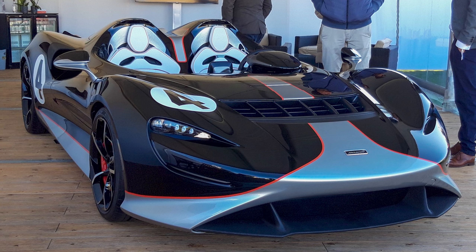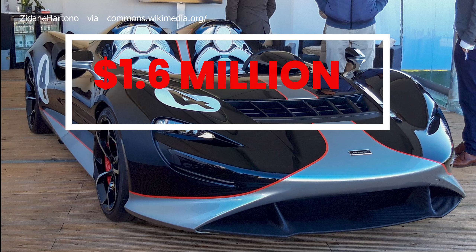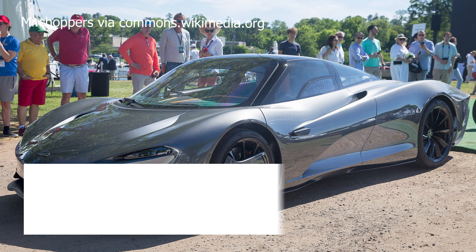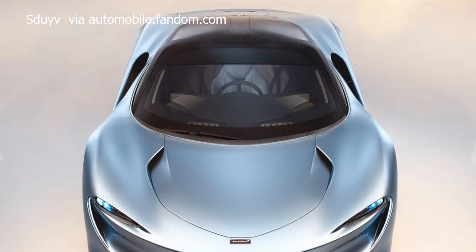Striking in its appearance, the Elva features a sleek and aerodynamic body with no traditional windshield, incorporating an innovative active air management system that directs air over the cockpit.